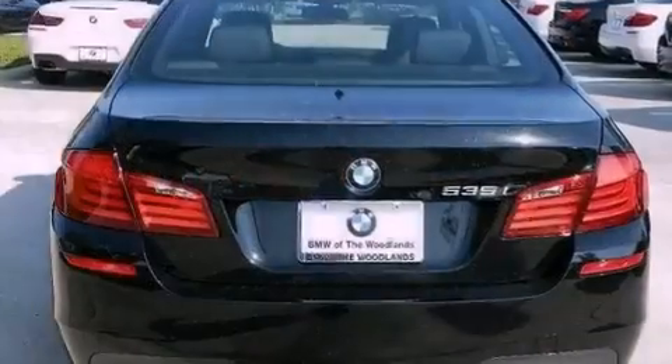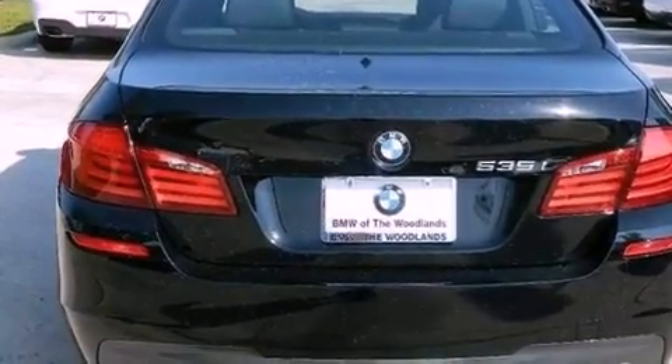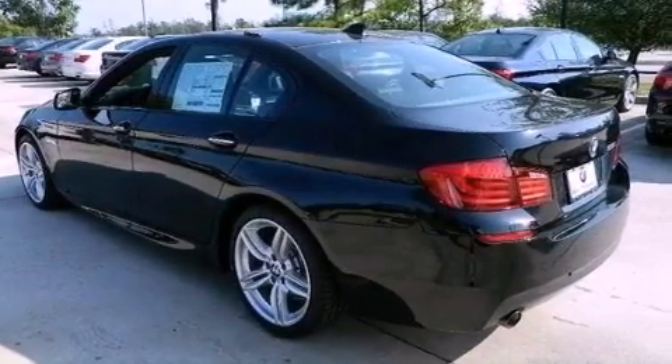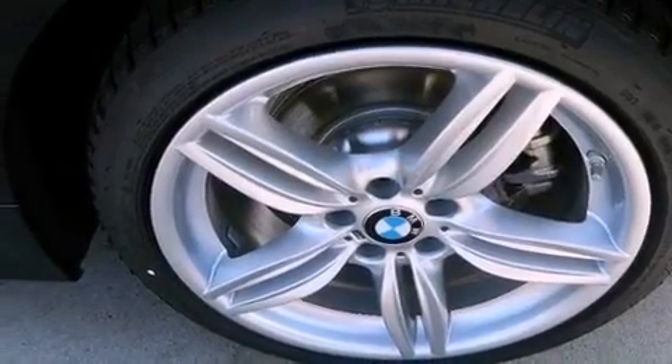The following features are also included: a premium audio system, commercial-free satellite radio, aluminum wheels, adaptive brake lights, a low tire pressure indicator, traction control and stability control systems, and high-intensity headlights.